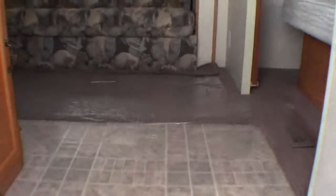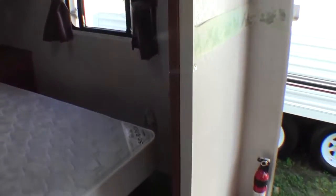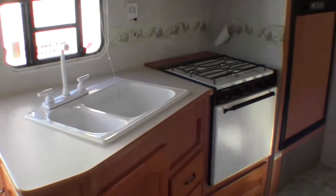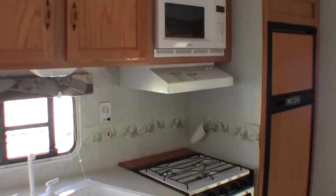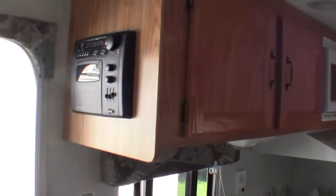I'll just walk right inside. Got the bedroom up front with plenty of storage on the sides. Right by the door you've got the kitchen — oven and stove top, microwave, plenty of storage, and a CD AM FM stereo right by the door.